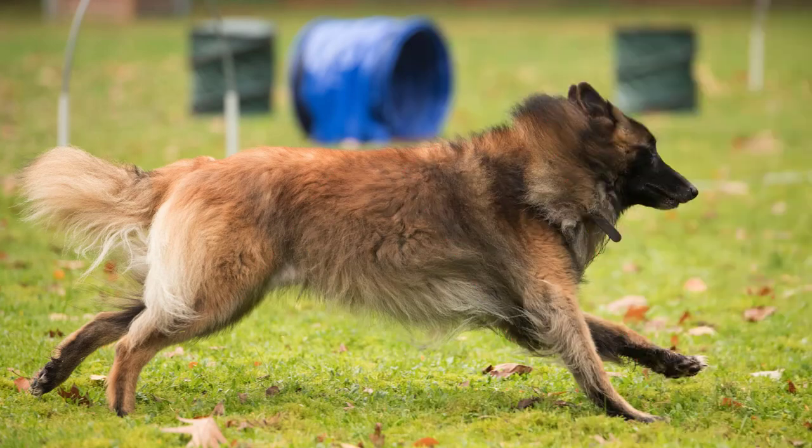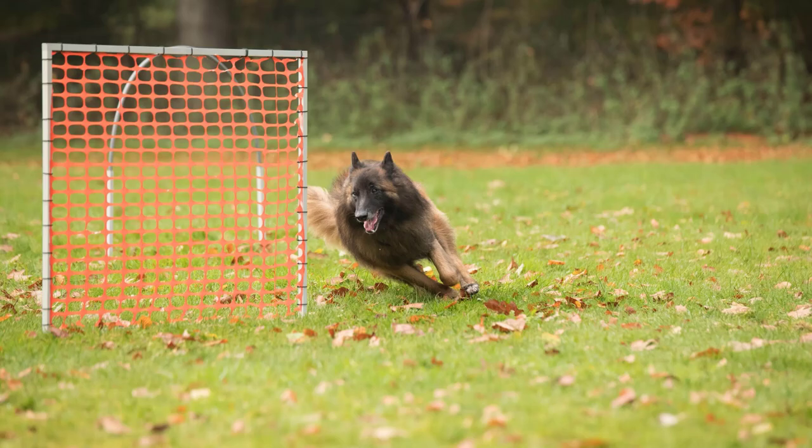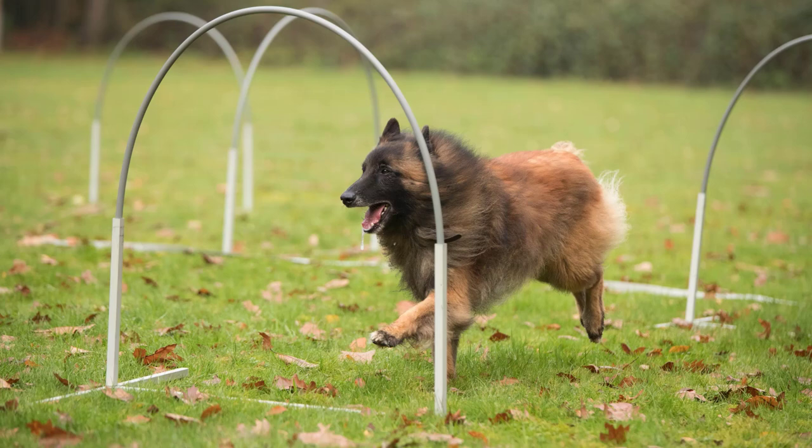Regular exercise. Ensure your Belgian Tervurin gets plenty of physical exercise daily. Long walks, runs, and playtime in a secure area are essential. A tired dog is a well-behaved dog.